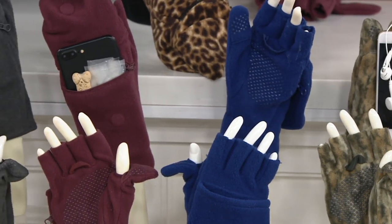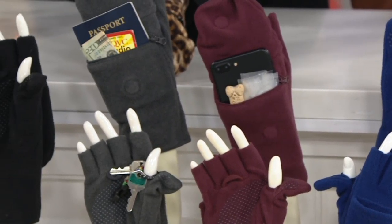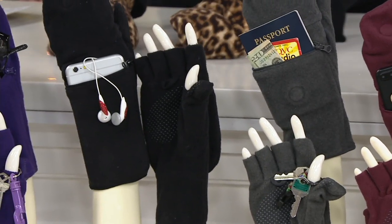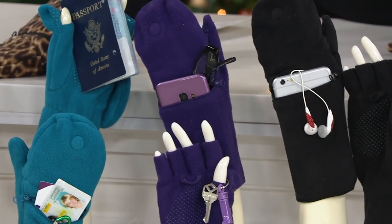Here's the navy, brand new this season. There's the burgundy. Gray, very popular in this show. Black, very popular in this show. Here's your purple. Teal. And leopard, which is the one that I'm wearing.